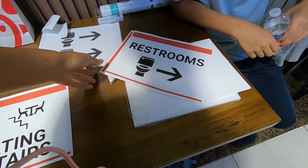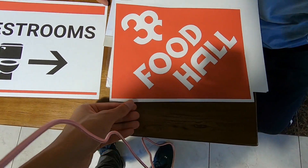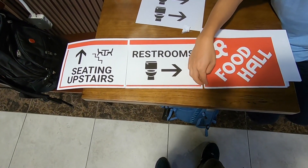Seating upstairs and then the restroom's in the middle. We can't overlap this so we have to cut both of these.